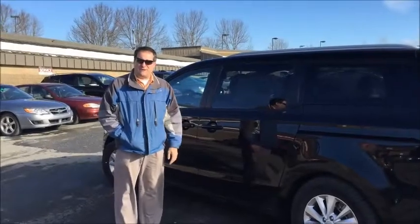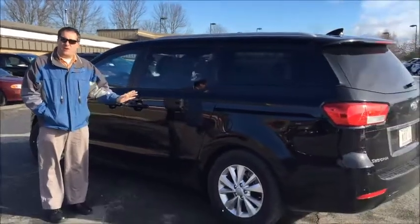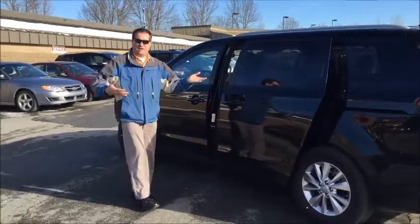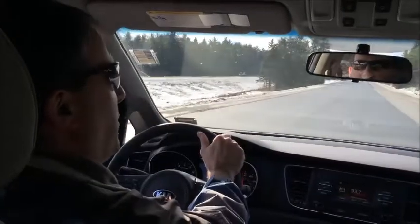Hello, I'm Paul DePuy with 93.7 The Wave, and this is the 2015 Kia Sedona, all-redesigned. This is the LX with the convenience package. Convenient? Look at this. When you've got your arms full of groceries, you don't have to drag a door open. This is really cool.